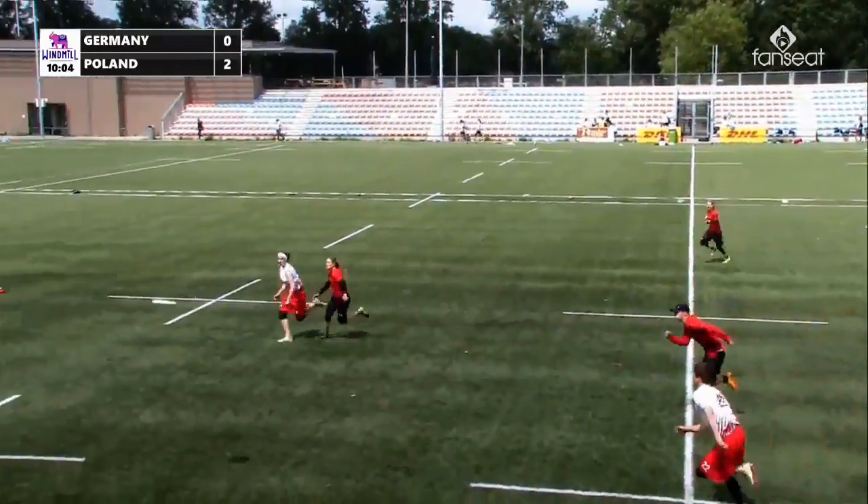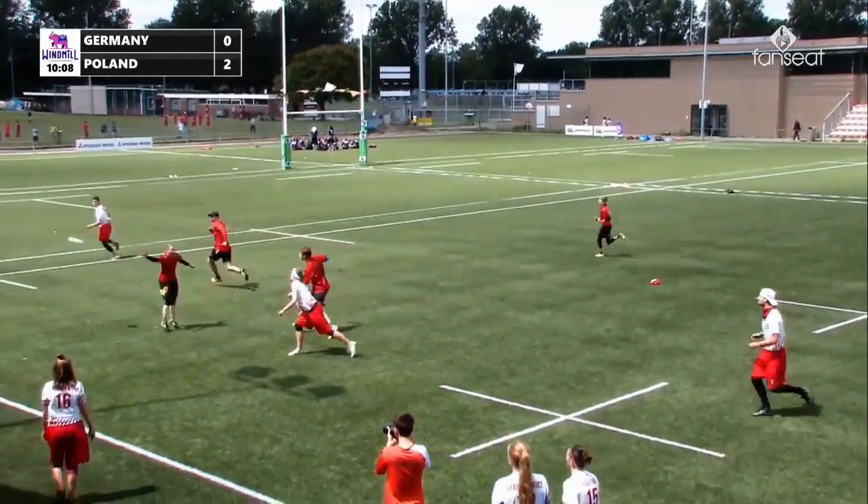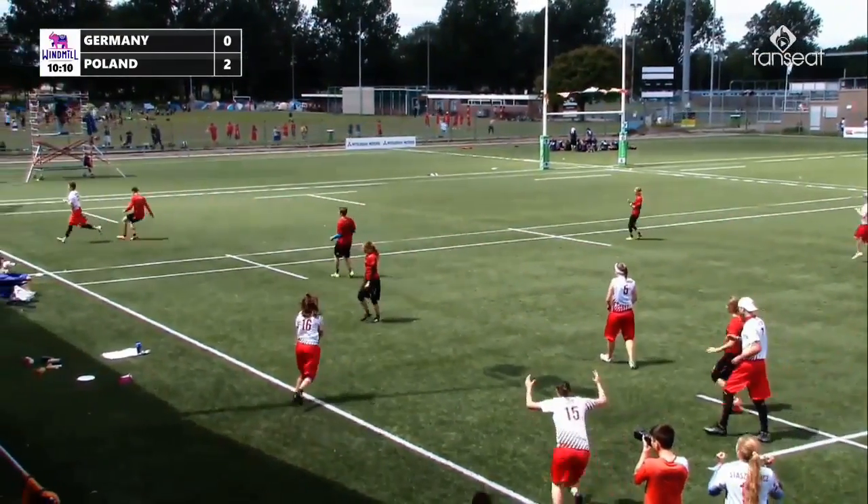That's a lovely put, lots of float. And she collects it, scoops it up. Wojciechowska with a lovely grab.